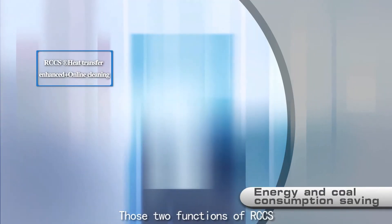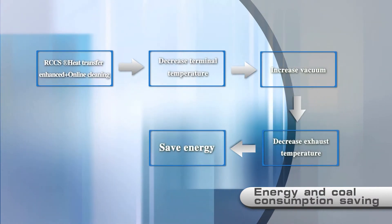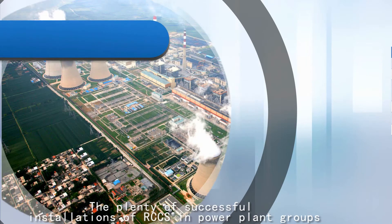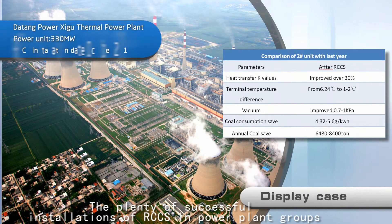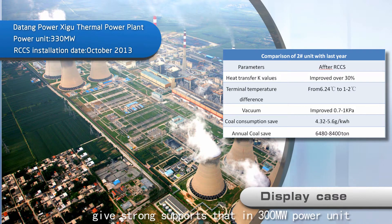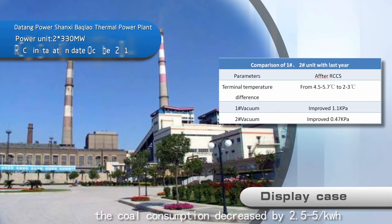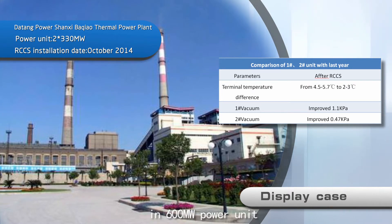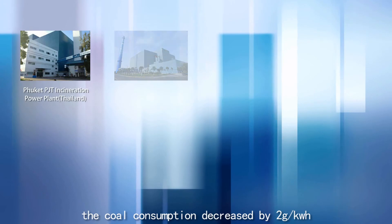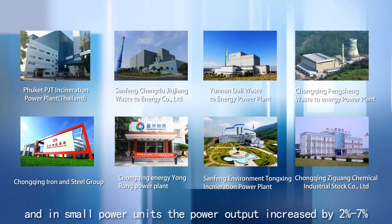These two functions of RCCS make energy and coal consumption savings a reality. The many successful installations in power plant groups, steel and cement industries, and petrochemical fields demonstrate that in a 300 megawatt power unit, coal consumption decreased by 2.5 to 5 kilowatts per hour; in a 600 megawatt power unit, coal consumption decreased by 2 kilowatts per hour; and in small power units, power output increased by 2 to 7%.